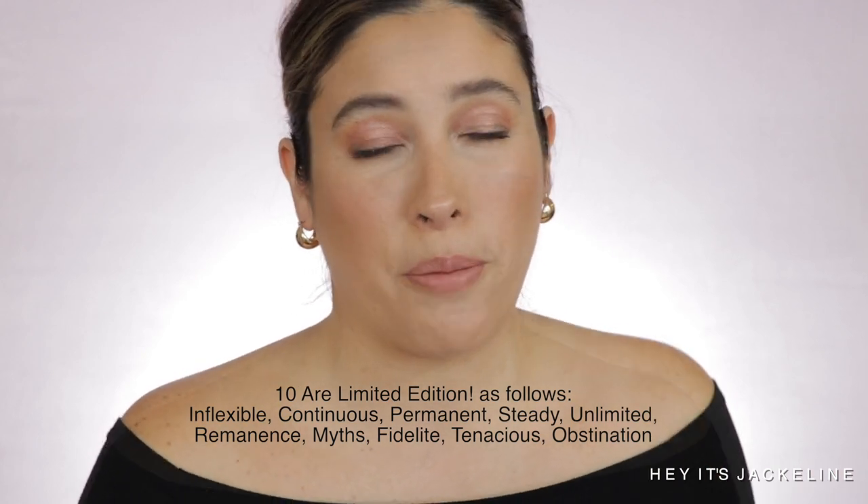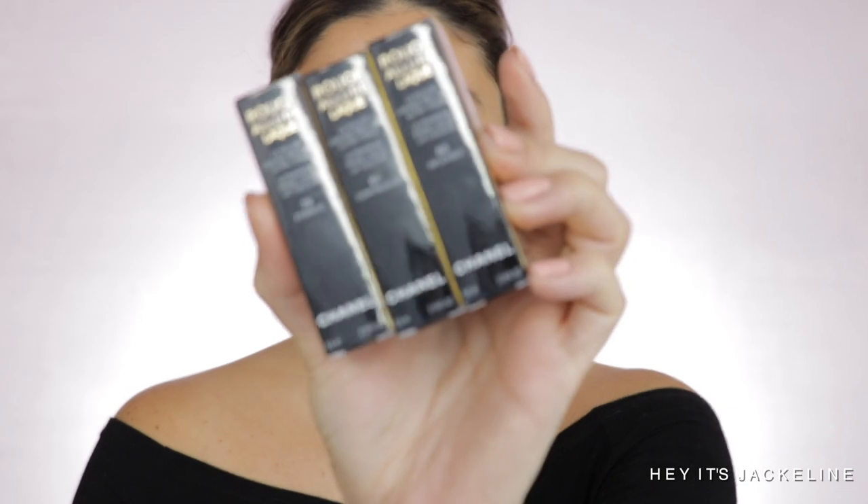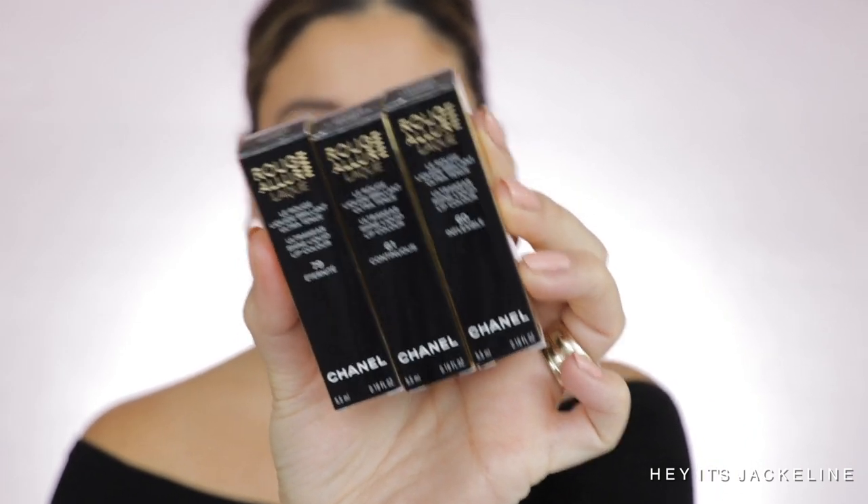I ended up picking up three of them — each cost me $40. The packaging is very consistent with the Chanel line, they are made in France, and they have a shelf life of 18 months. Let me pull up Chanel's website to read a little more about this new Rouge Allure Luxe.